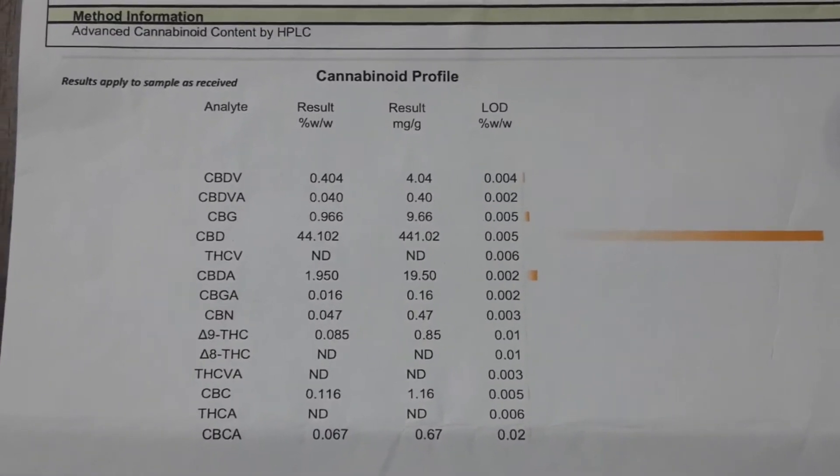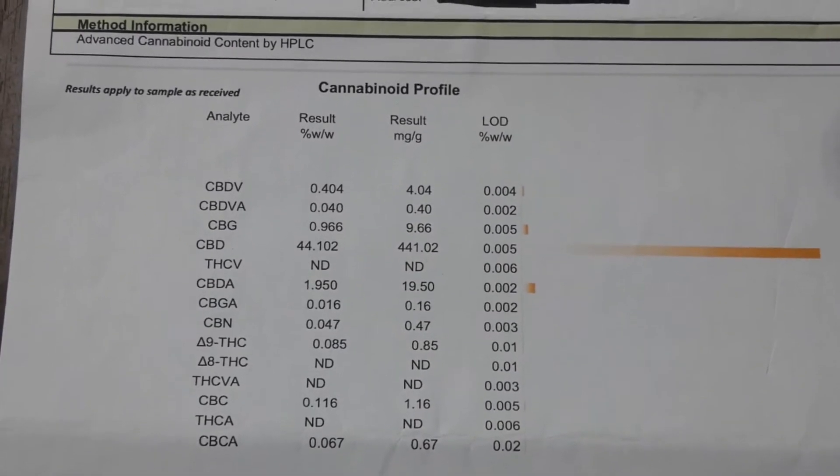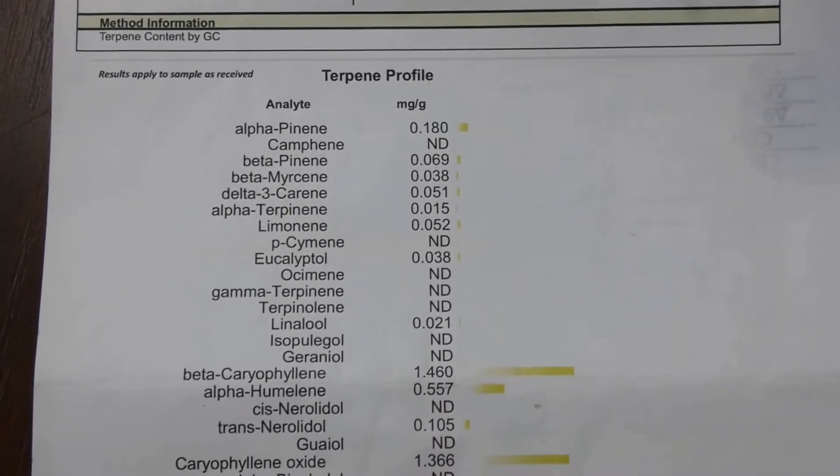You've got CBD as the predominant cannabinoid and then you have trace cannabinoids being CBG, CBDV and CBDA, which is great that you actually get this. You've also got the terpene profile for the oil, which is brilliant, so it should be relatively flavourful I imagine.